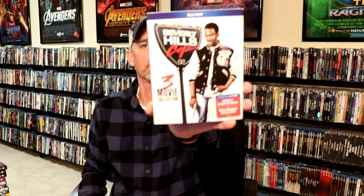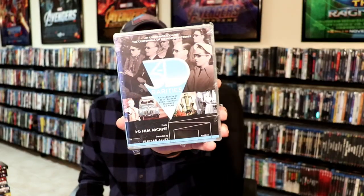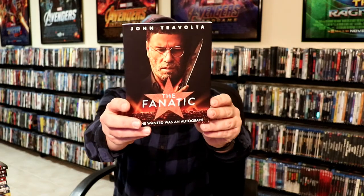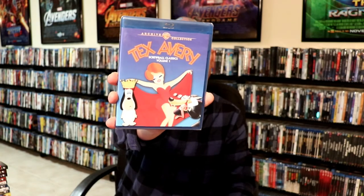I got the Beverly Hills Cop 3-Pack — nice collection, no 4K release. I got 3D Rarities. Now there's a 3D Rarities Vol. 2 coming out in March or April, so I went ahead and picked this one up when I found a good price on it. I got The Fanatic — I did see the trailer and it looked pretty interesting; I know it doesn't get very good reviews but it was very cheap, I think I paid $12.99 for that at Target. And then I got the Warner Archive Tex Avery Vol. 1 — very happy to have this one in the collection, looking forward to having more of these once they get them released.